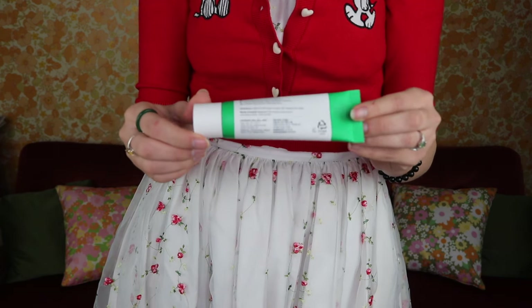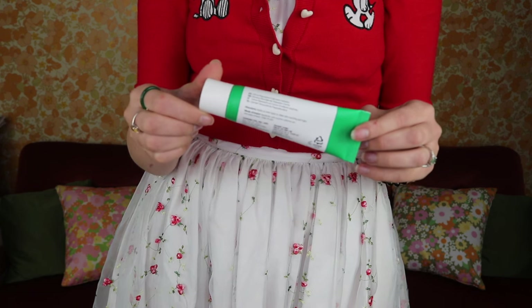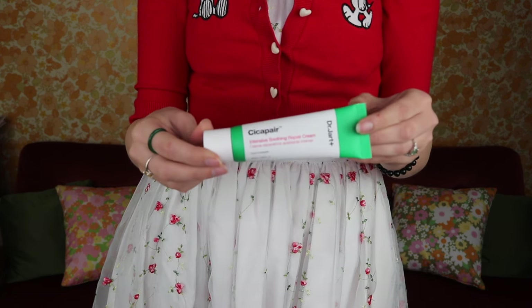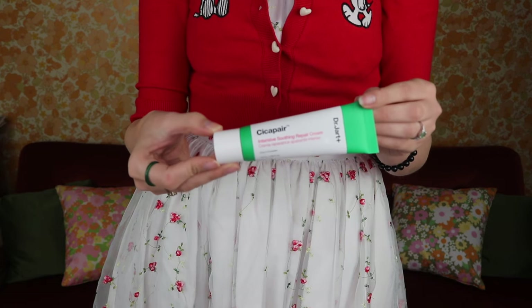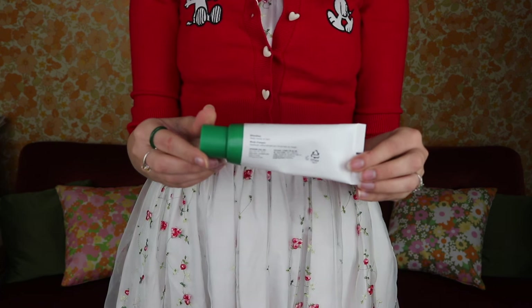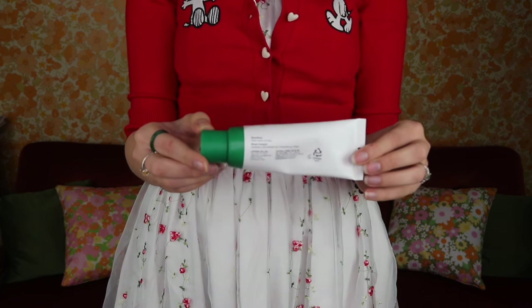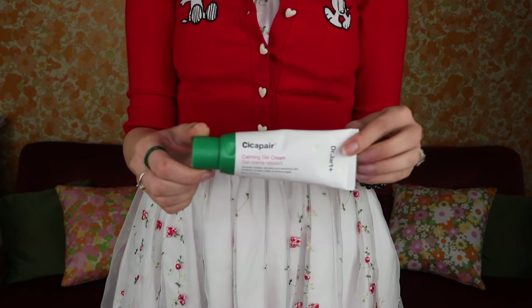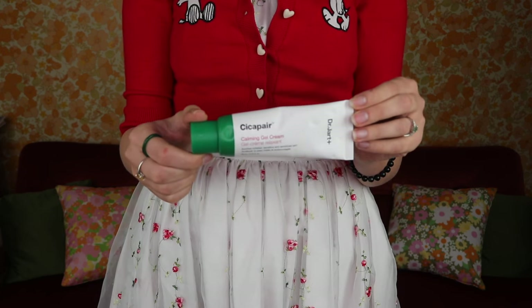I need all the calming and soothing I can get and I have used this one before. Buying the full size came with two smaller sizes of the same product in each packet, so I was basically the Oprah of skincare — all my friends got gifted one and it's amazing. I also got the calming gel cream because my skin can have freak-out days, and this apparently soothes irritated, sensitive and sensitized skin. Having a lot of redness constantly, anything soothing is great.